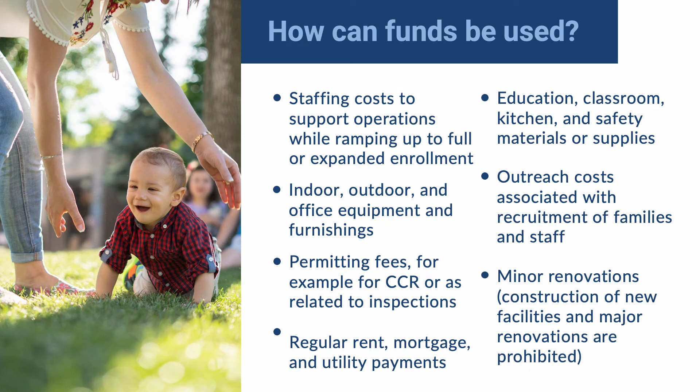Funds can be used on staffing costs to support operations while ramping up to full or expanded enrollment; indoor, outdoor, and office equipment and furnishings; permitting fees, for example for CCR or as related to inspections; regular rent, mortgage, and utility payments; education, classroom, kitchen, and safety materials or supplies; outreach costs associated with recruitment of families and staff; and minor renovations, while construction of new facilities and major renovations are prohibited.